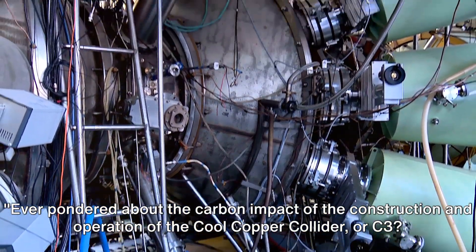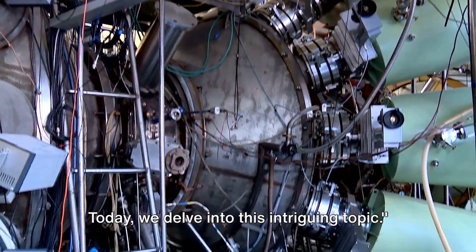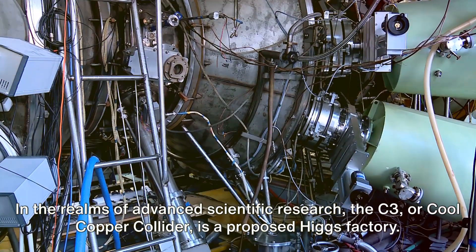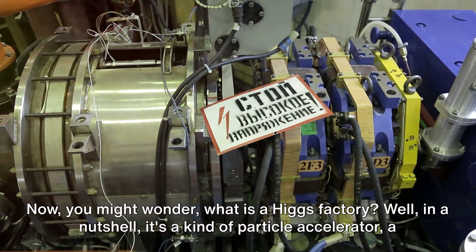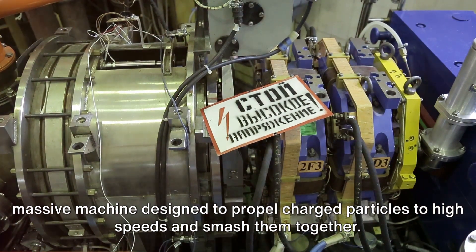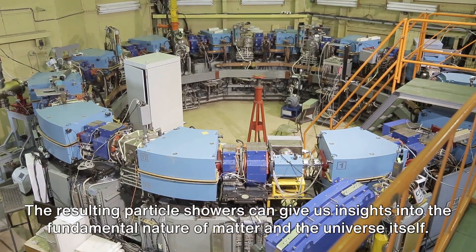Ever pondered about the carbon impact of the construction and operation of the Cool Copper Collider, or C3? Today we delve into this intriguing topic. In the realms of advanced scientific research, the C3 is a proposed Higgs factory — a kind of particle accelerator, a massive machine designed to propel charged particles to high speeds and smash them together. The resulting particle showers can give us insights into the fundamental nature of matter and the universe itself.